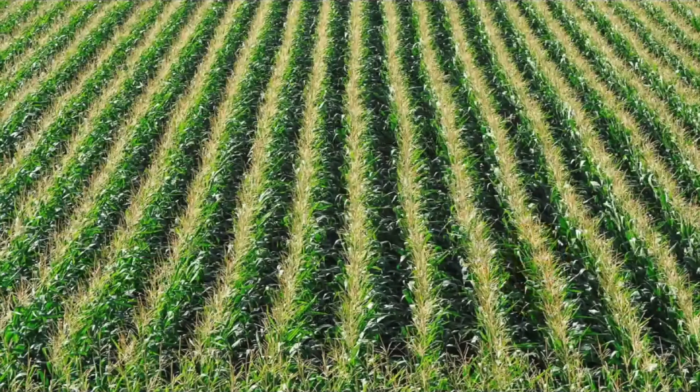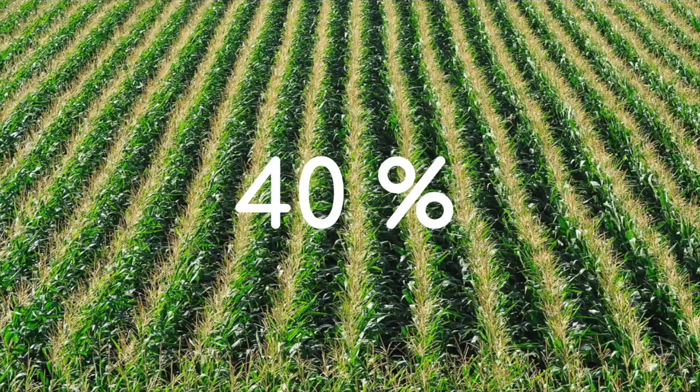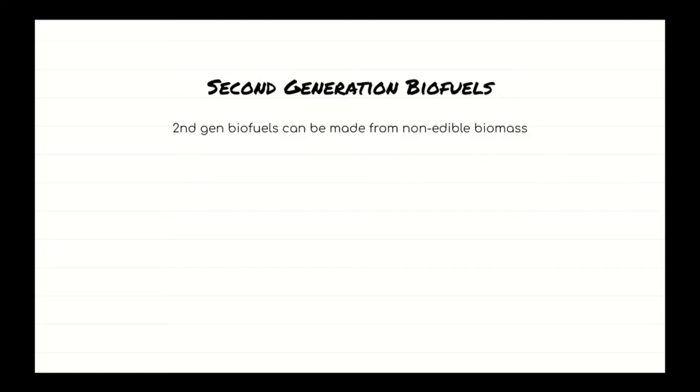However, to make first-generation biofuels, you need grain, and lots of it. In fact, about 40% of the corn grown in the U.S. is used to make ethanol. That's a lot of acreage tied up in biofuel production. And with a growing human population, we need all the food-producing cropland we can get.